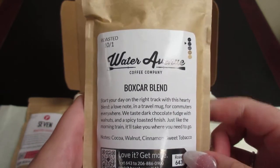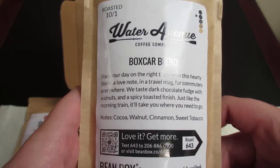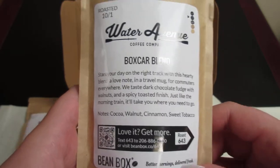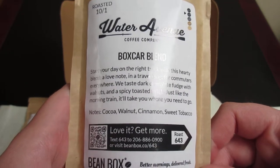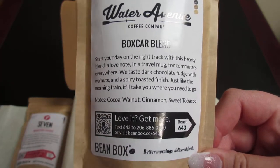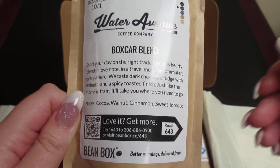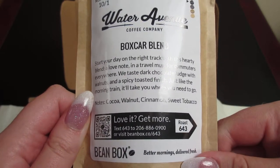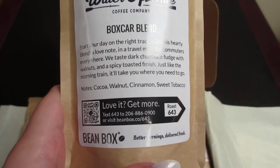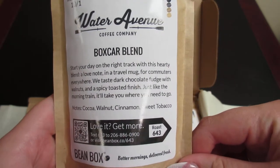So the next one is from Water Avenue Coffee Company. This is called the Boxcar Blend. It has notes of cacao, walnut, cinnamon, and sweet tobacco. It says: 'Start your day on the right track with this hearty blend — a love note in a travel mug for commuters everywhere. We taste dark chocolate fudge with walnuts and a spicy toasted finish. Just like the morning train, it will take you where you need to go.' That is really cool.